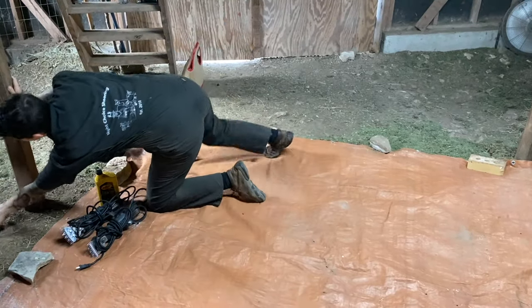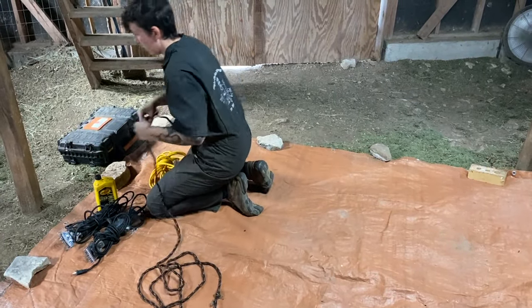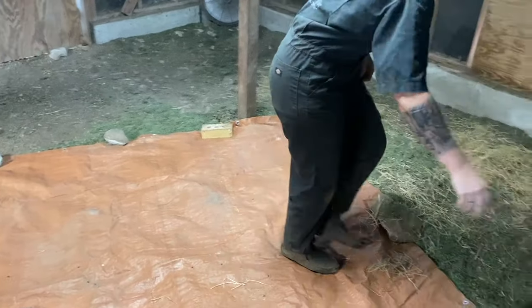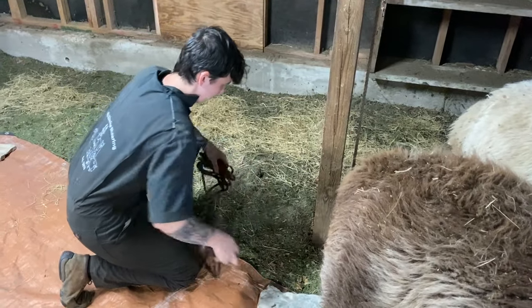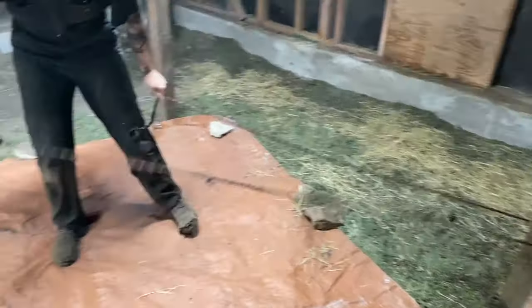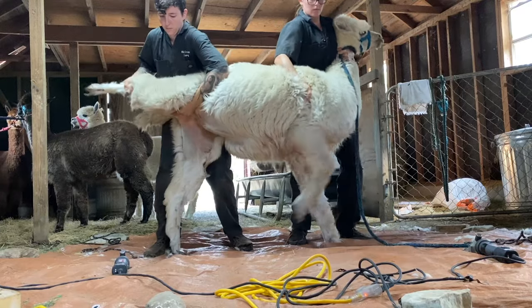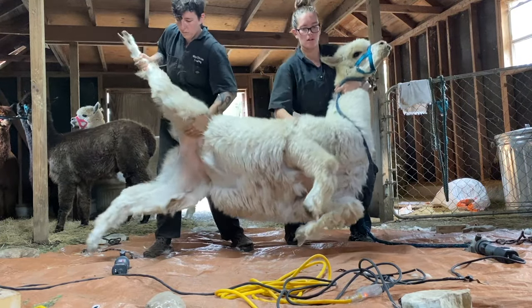I pull out my shears, oil to lubricate them, and two ropes. The ropes are to restrain the alpacas' legs. Alpacas tend to have a very anti disposition, which means they can dance around, jump, kick, and lay down while we're trying to shear them. So we pick them up, lay them down, and gently restrain them so that they can't get hurt or hurt us with the shears.